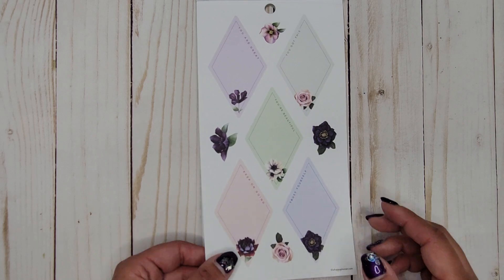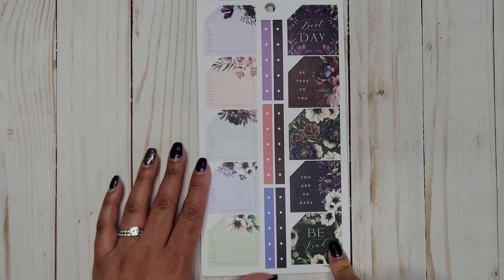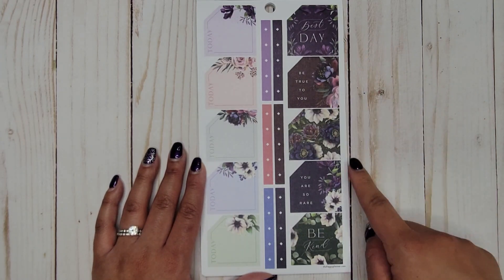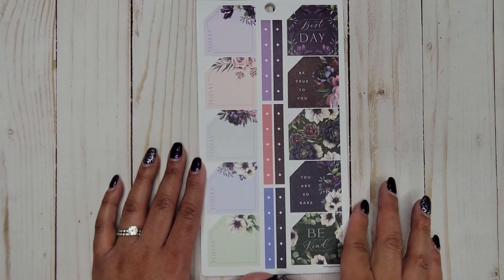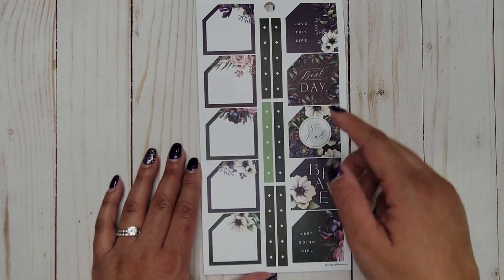Then we have some monthly stickers — these fit on your monthly spread in a classic planner. They have 'Today,' 'Best day,' 'Be true to you,' some flowers, 'You are so rare,' 'Be kind,' and some checklists down the center.